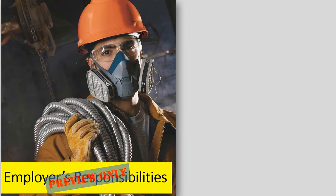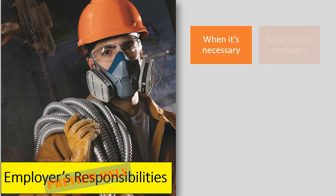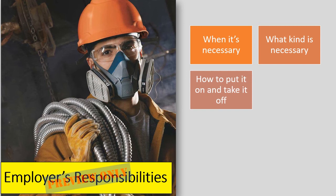Employers must provide Personal Protective Equipment to their workers and ensure its proper use. Employers are also required to train each worker required to use PPE to know when it's necessary and what kind is necessary.